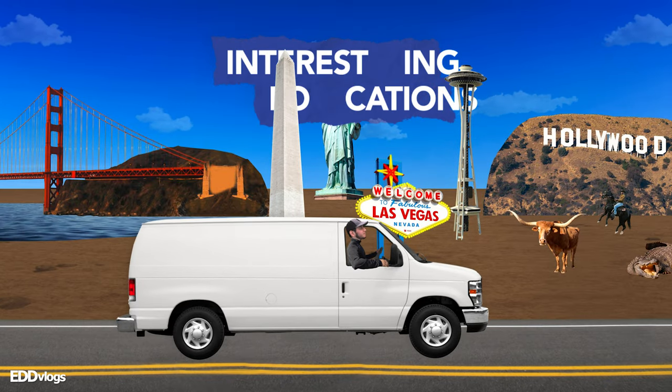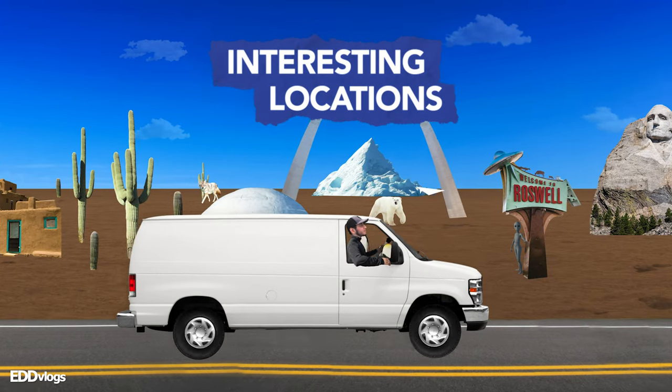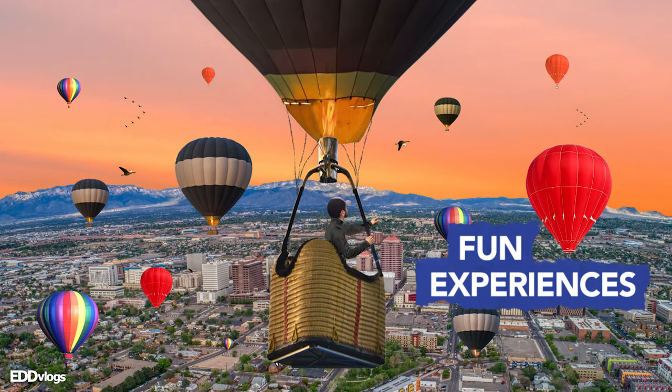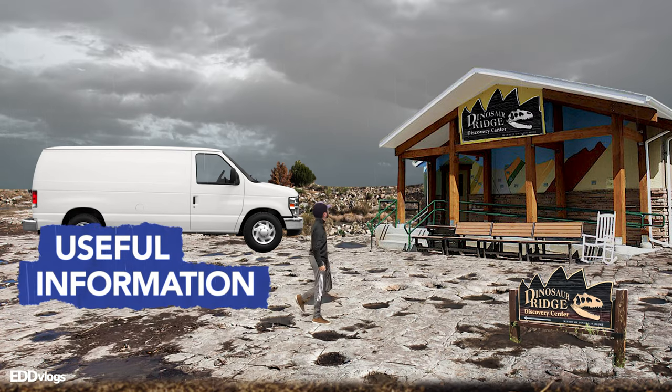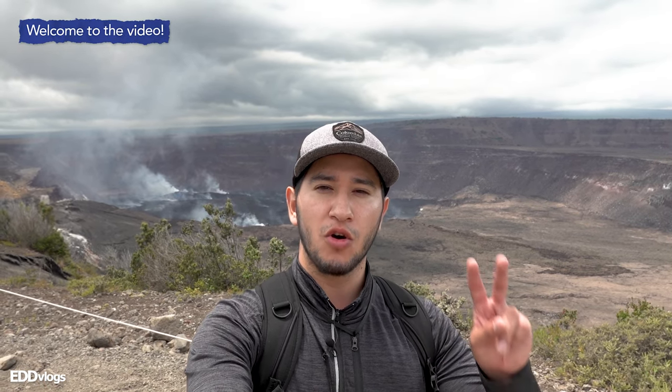Hey there everyone, my name is Eduardo Arroyo but you can call me Ed, and today I am here visiting Volcanoes National Park here on the Big Island of Hawaii — home of two active volcanoes and amazing landscapes that you just have to see for yourself.